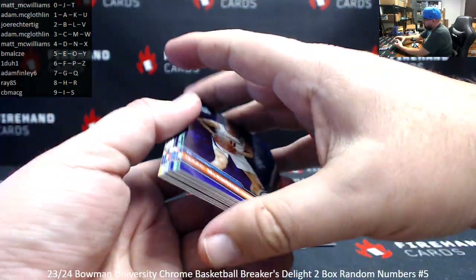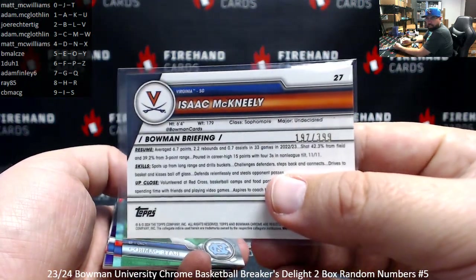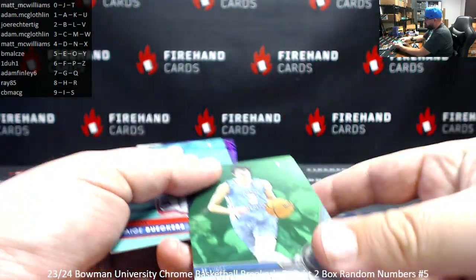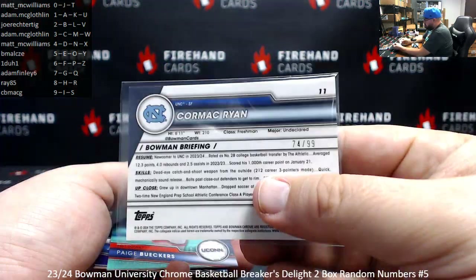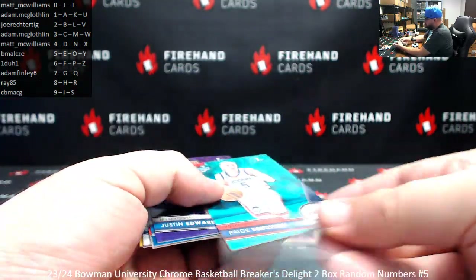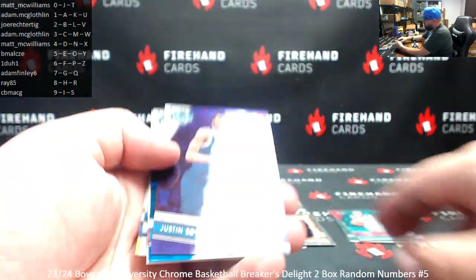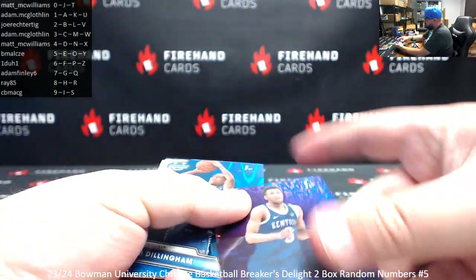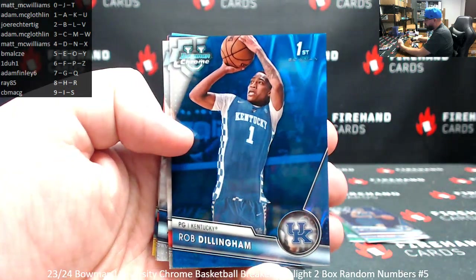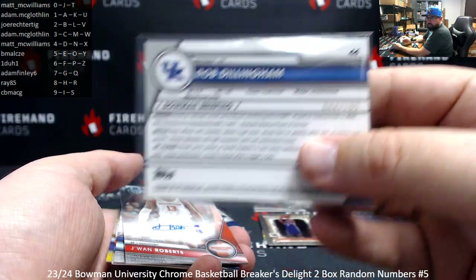Numbered refractors to 399: Isaac McNeely 197 of 399, spot 7, Adam Finley 6. Green to 99: Cormac Ryan 74 of 99, spot 4, Matt McWilliams. Aqua Wave: Paige Buchers 91 of 299, spot 1, Adam McLaughlin. Justin Edwards 304 of 399, spot 4, Matt McWilliams. And a blue ray wave, Rob Dillingham 44 of 199, spot 4, Matt McWilliams.